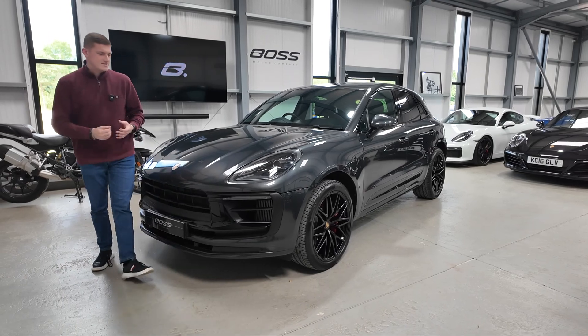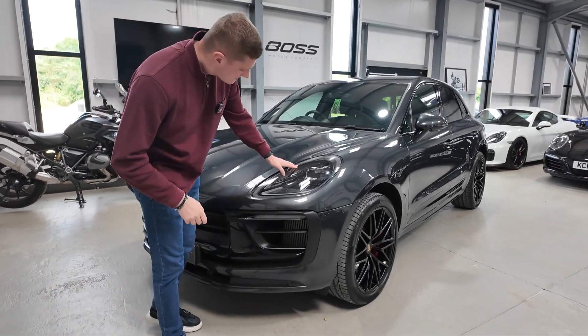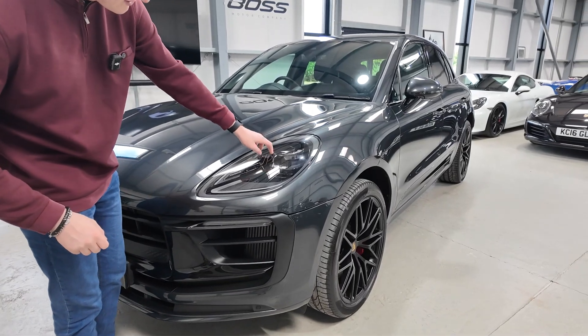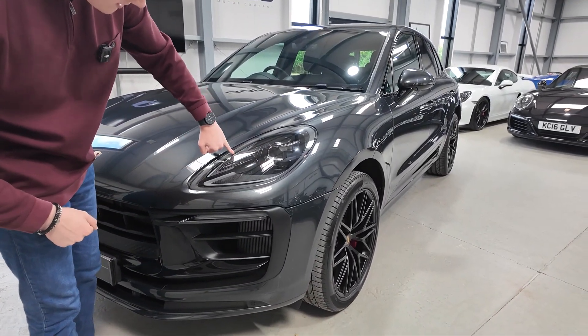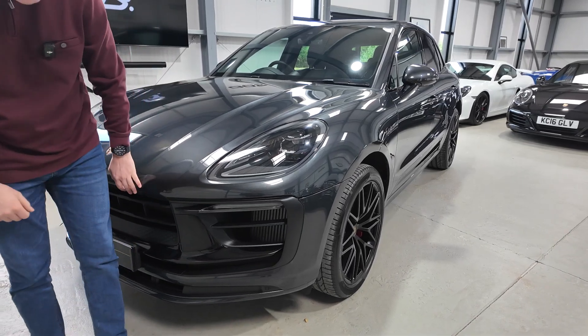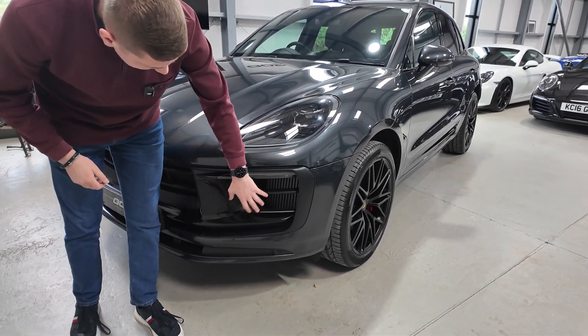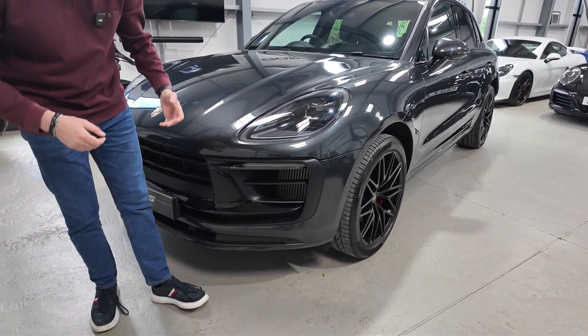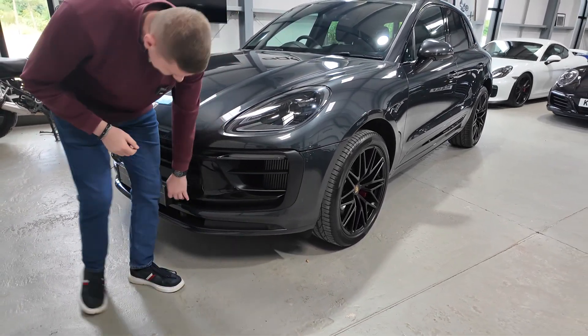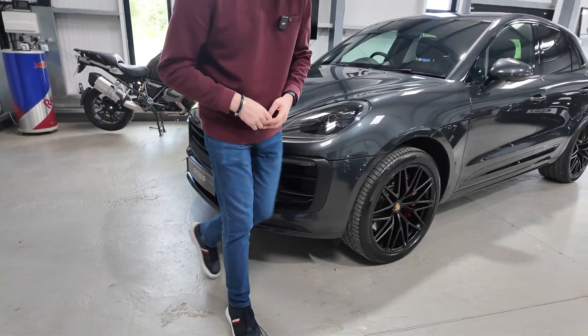Starting at the front end, the first thing to point out is the beautiful LED headlights — you've got four powerful LED units in the corner with one big unit in the center, and you've even got a Porsche logo detail inside the headlight unit, which is very clever. There are also massive air intakes for this facelift Macan, with quite a lot of differences on this later generation being a 2022 plate, and the park sensors hidden very nicely in the lower part of the front bumper.